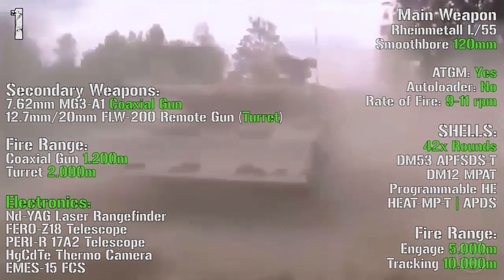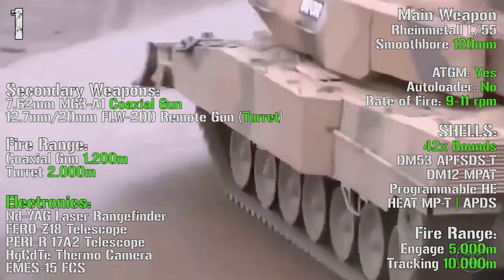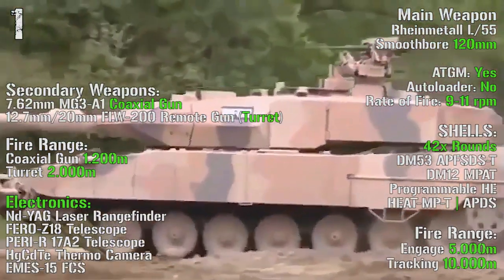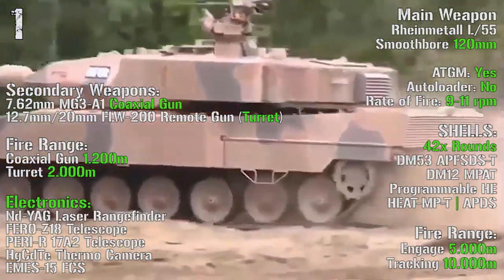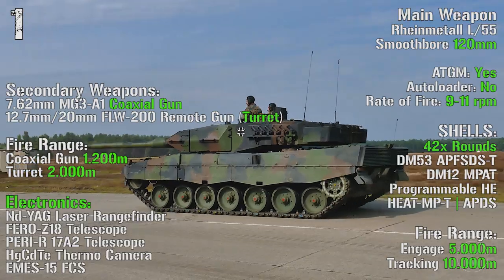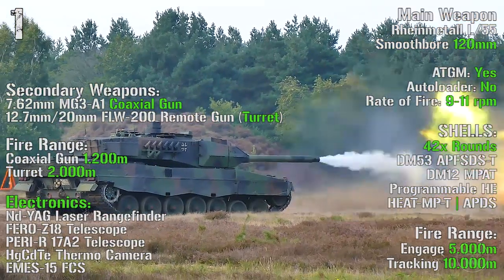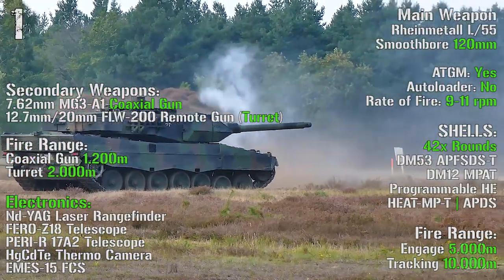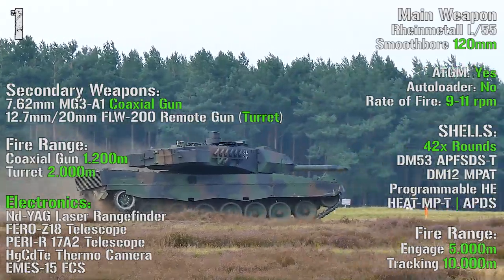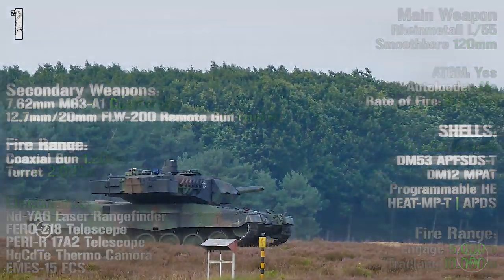As main weapon we have the Rheinmetall L-55 smoothbore 120 mm gun with anti-tank guided missiles capability, no autoloader, and a rate of fire of 9-11 rounds per minute. The tank can transport 42 rounds with a maximum fire range of 5000 meters and a tracking range of 10000 meters. As secondary weapons we can find a 7.62 mm coaxial gun and a 12.7 mm or 20 mm remote gun turret, with fire ranges of 1200 meters and 2000 meters for the remote turret.